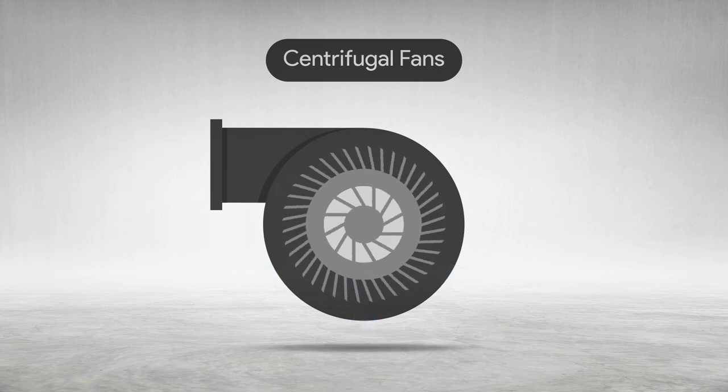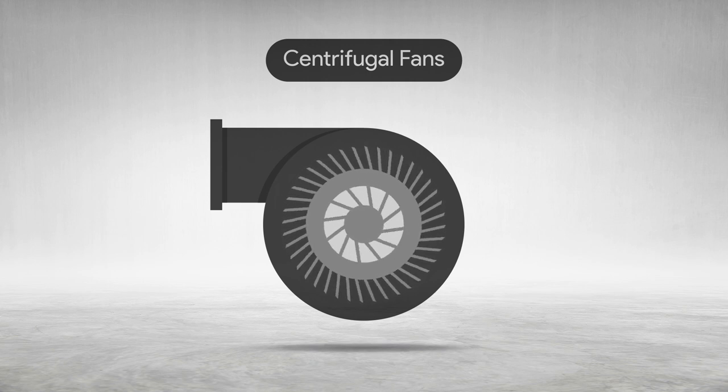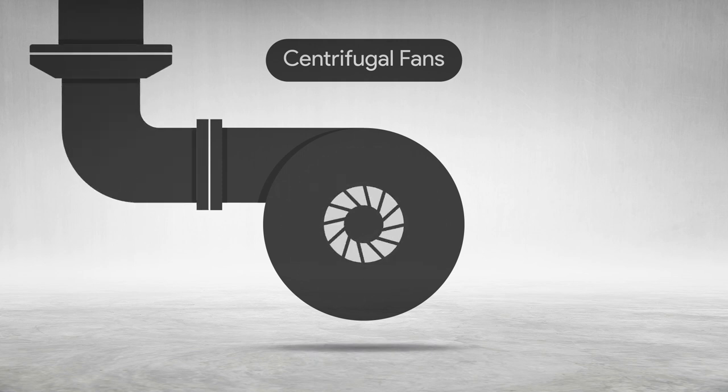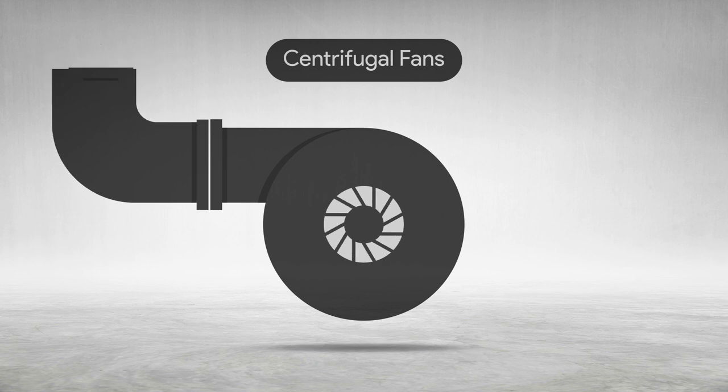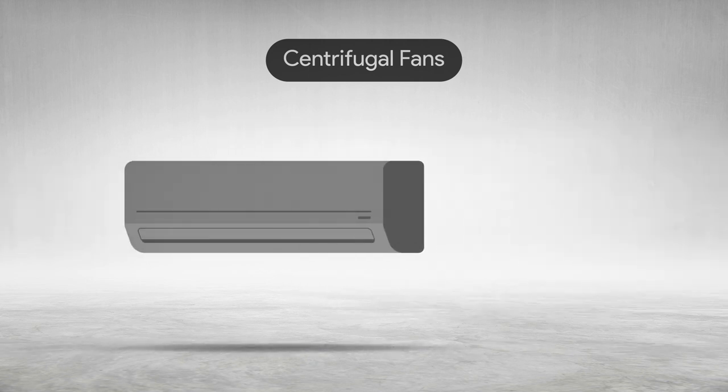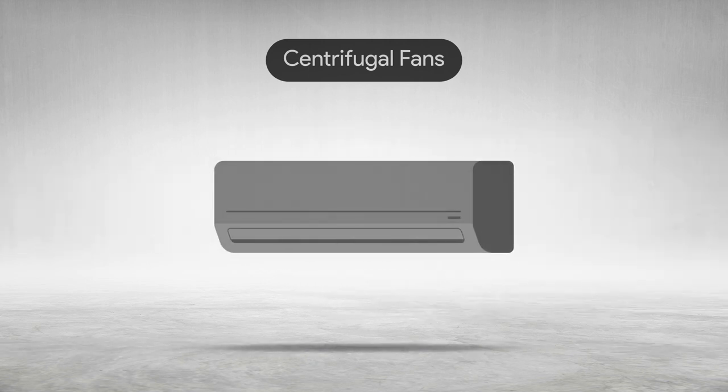Centrifugal blowers are quiet and reliable and are made to operate in a variety of environments and applications. The airflow created by a centrifugal fan is usually directed through a system of ducts and tubes. Because of the high pressure they create, centrifugal fans are ideal for high pressure applications such as drying and air conditioning systems.